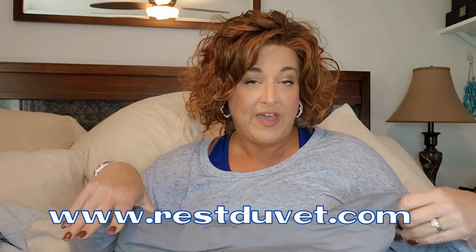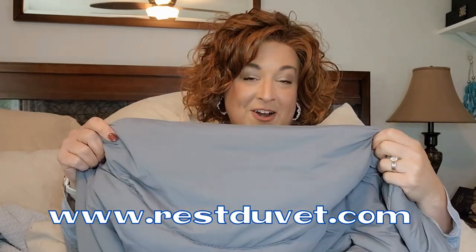Hey everyone, thank you so much for being here today. My name is Denise. I'm also known as HeyWigSister on Instagram and Facebook. We have a product review today. You are in my bed with me because I'm here to tell you about a cooling comforter by Rest Duvet called EverCool Comforter.